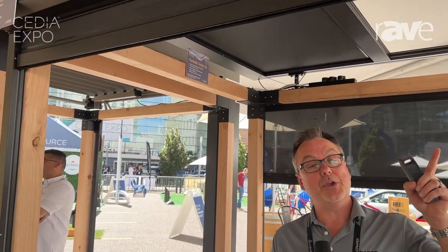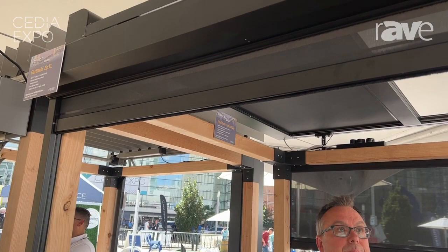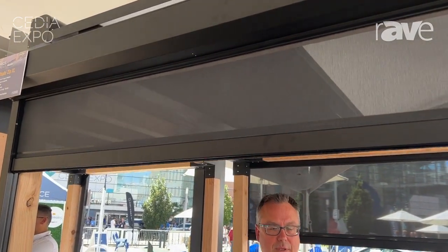Hi guys, my name is Tom Burchard and I'm one of the regional managers that works for Draper. Today in the outdoor pavilion we're showing off our Zip Shades, and I'm going to show you our Zip XL. We can press a button here and I'm going to bring it back up again.